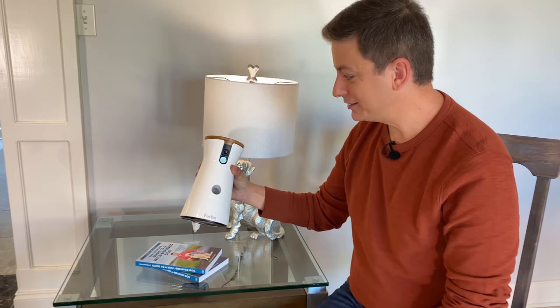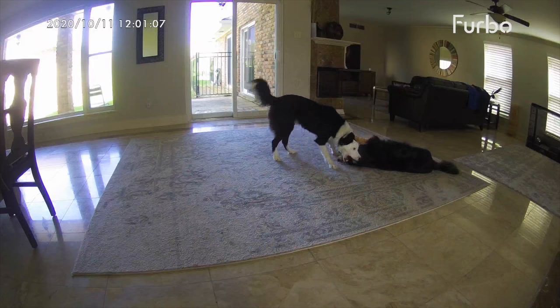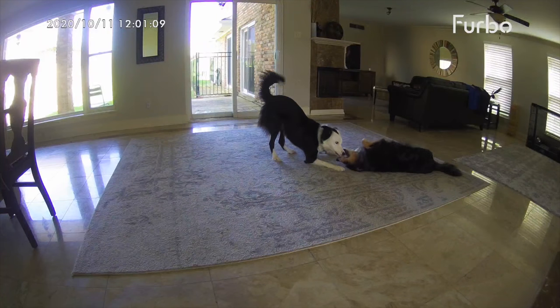And what fascinates me is how do they get this thing to do all of that? To me, one of the most stressful parts about having a dog is not knowing exactly what's going on with them when you're not there. Furbo really does solve this problem better than any product I've seen so far.